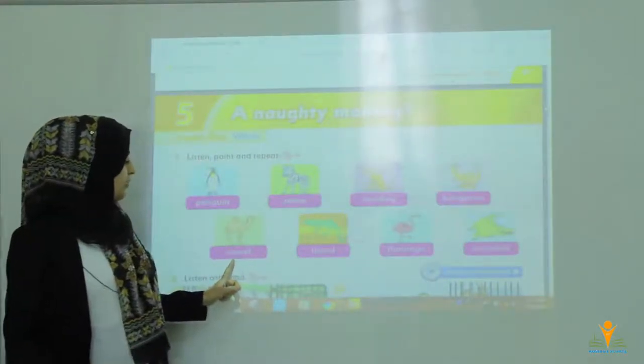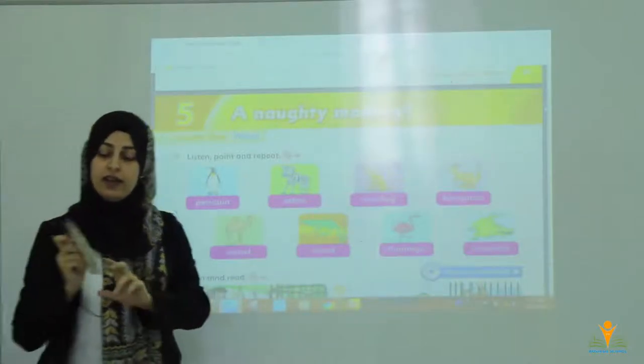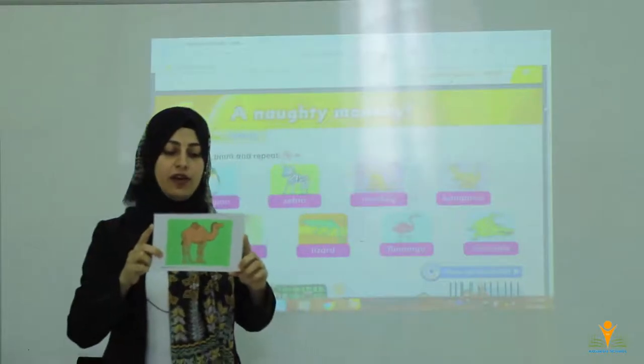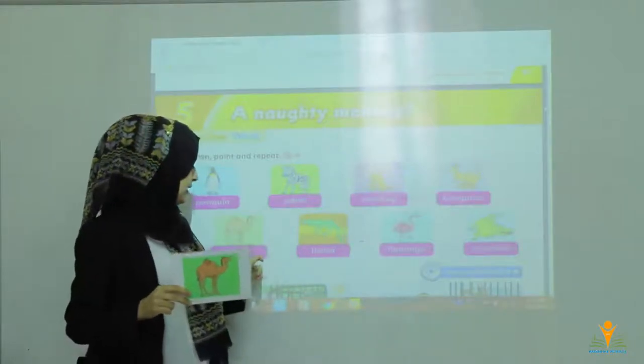Number 5, we have camel. Camel lives in the desert. They live in the hot places. This is camel.